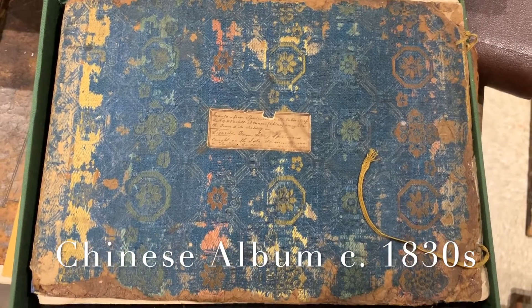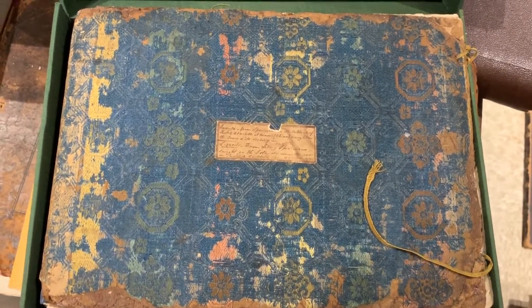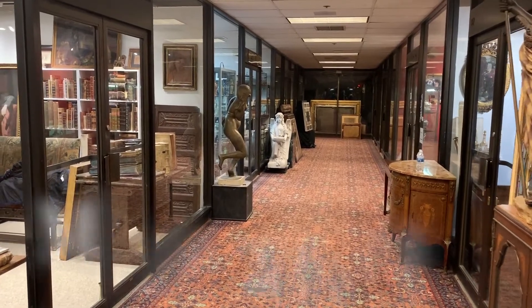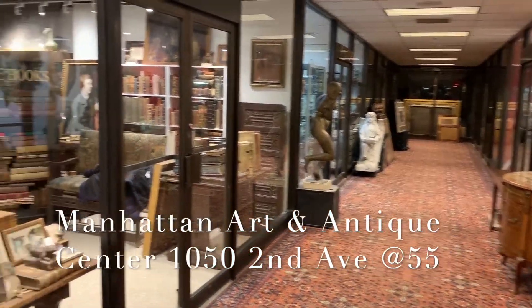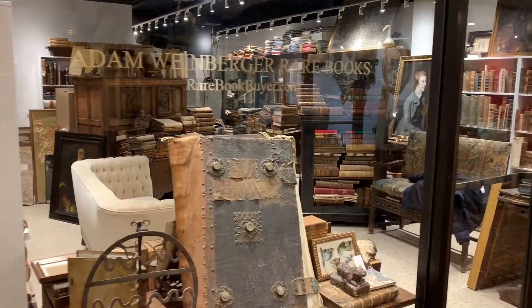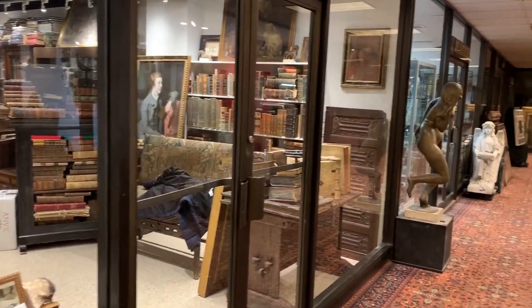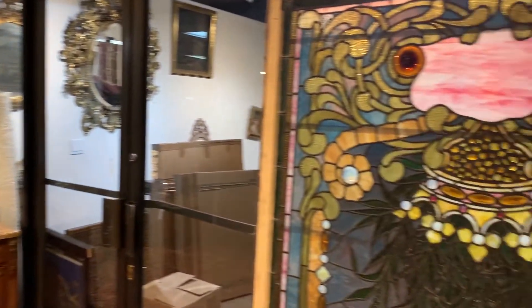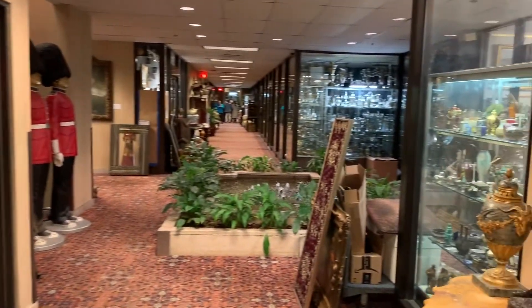But before I show you what's inside, I'm going to tell you where I got it. This is the Manhattan Antique Center at 1052nd Avenue. This is where I have a gallery where I do some of my work. A lot of my neighbors are important antique dealers. They get a lot of estates, a lot of fresh material. And this is one of those gems of old New York where you can still make discoveries.